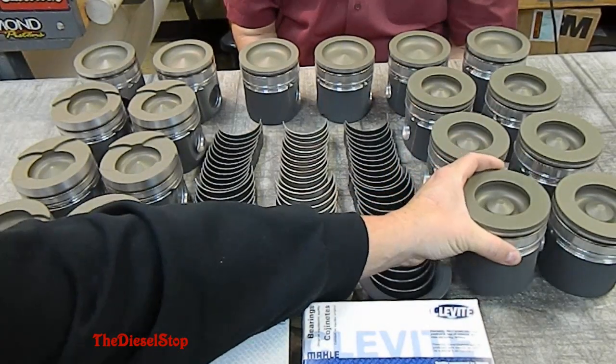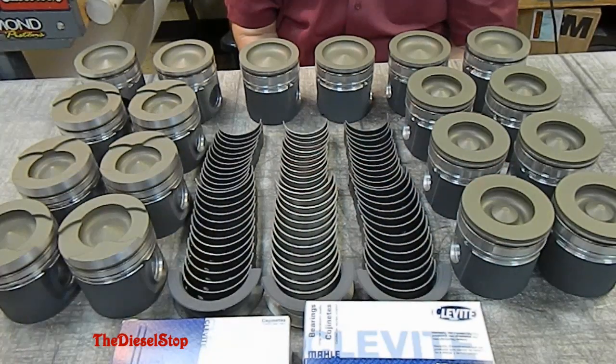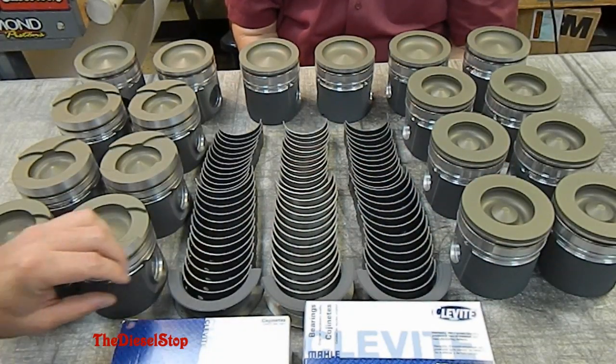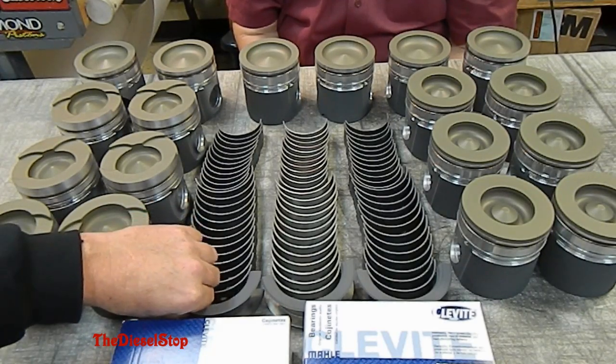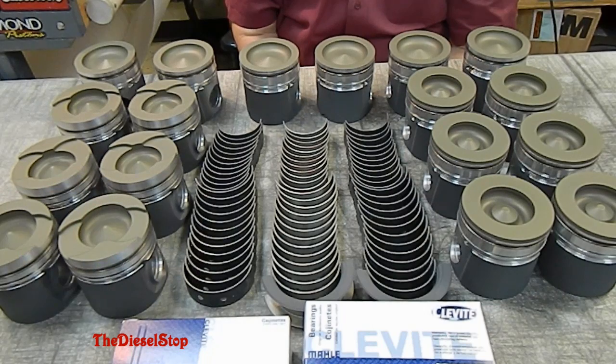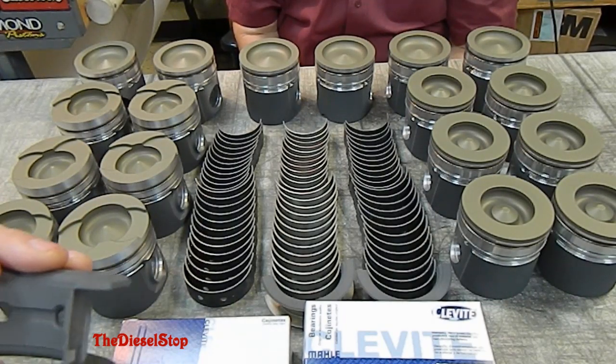This coating — we actually developed it almost 30 years ago and it has been on hundreds of thousands of pistons. It's a really neat thing that the performance diesel market is starting to really look into it.